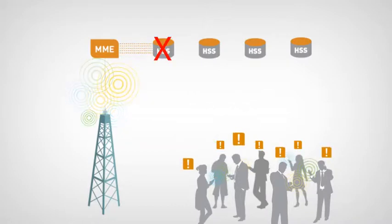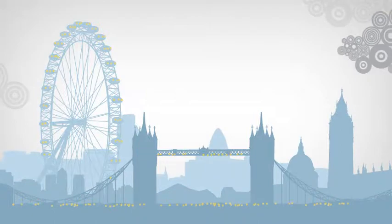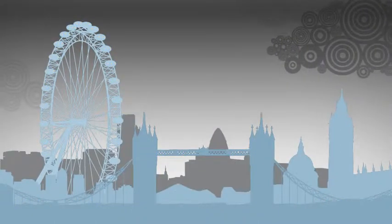Signalling messages are then deflected to the next HSS, which also becomes overloaded and shuts down. This cycle can repeat itself until a complete outage occurs. In some cases, such network outages can last for days.